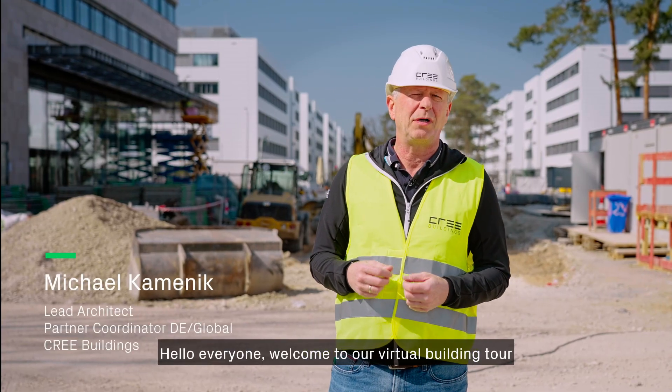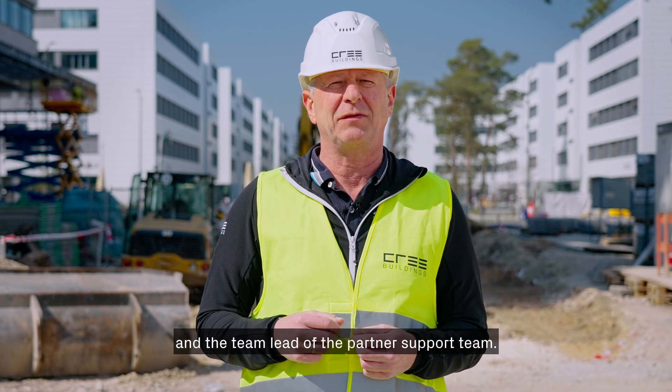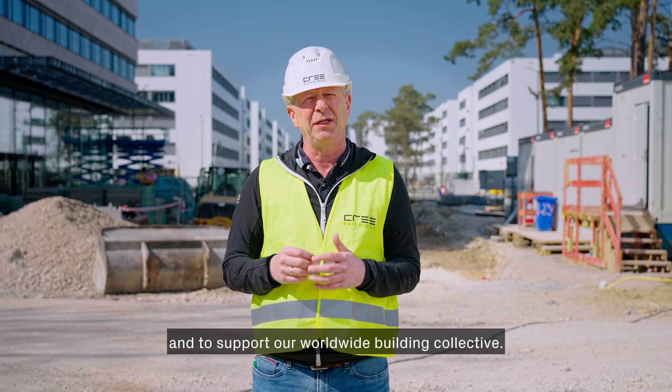Hello everyone, welcome to our virtual building tour at Siemens Campus Erlangen in Germany. I'm Michael Kamenick and I will be your tour guide for today. At Cree I'm the lead architect and the team lead of the partner support team. This team is responsible to coordinate and to support our worldwide building collective.